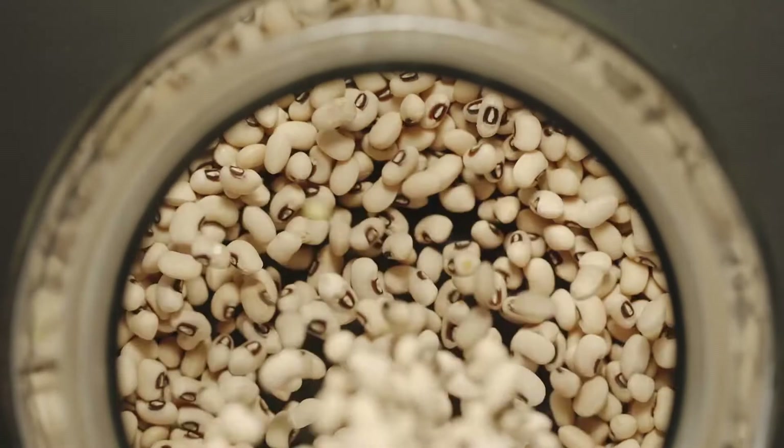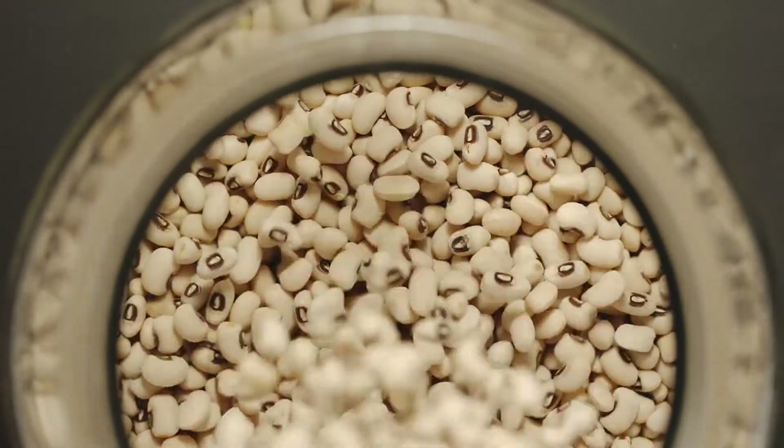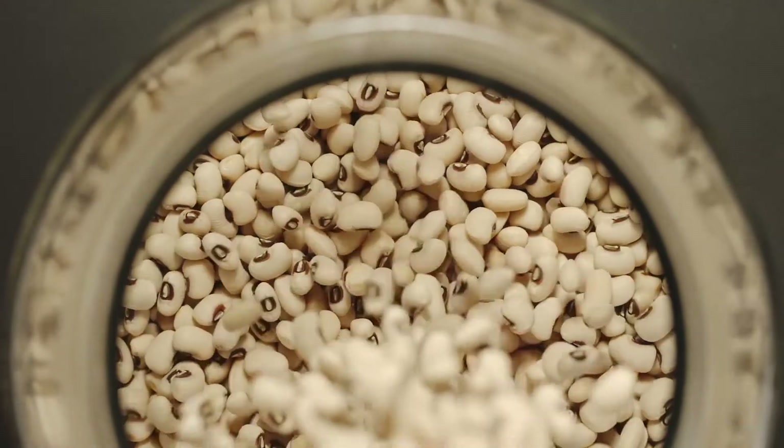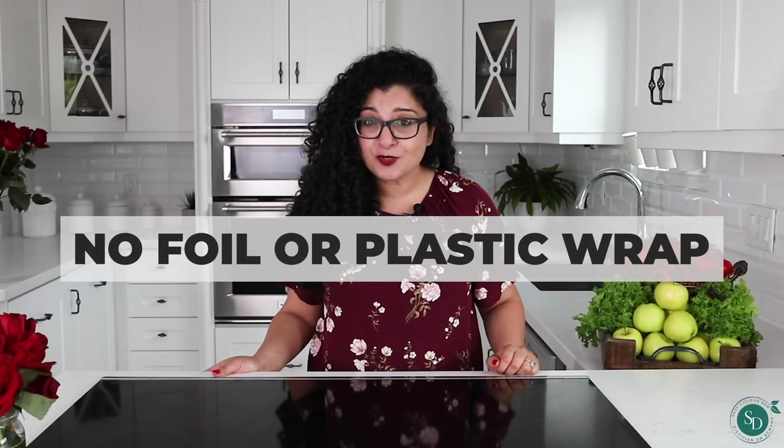Smart storage. Store food correctly in order to keep it fresh for longer. For example, airtight, recyclable containers keep food from sweating and spoiling. Say no to foil and plastic wrap too, and consider beeswax wraps instead.